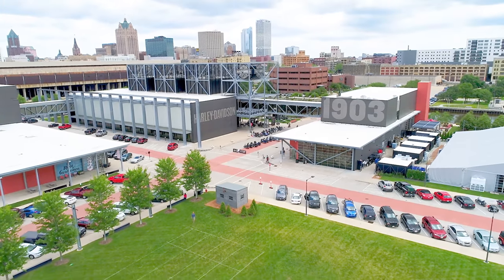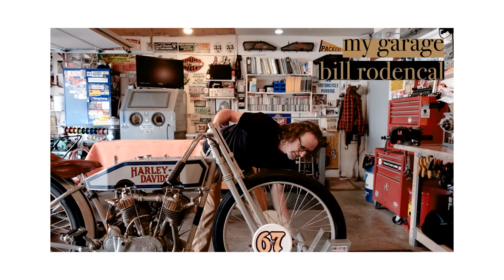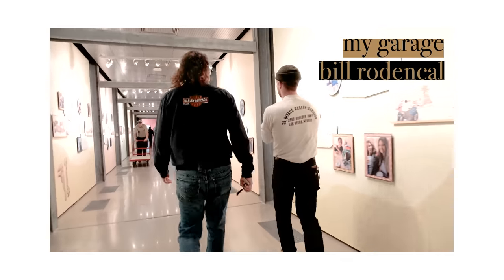What's up, y'all? I'm Jake from Prism Supply. Today we're in Milwaukee, Wisconsin at the Harley Davidson Museum. We just filmed with Bill from my garage — his home garage as well as the museum garage here. And we had some leftover time, so we asked Bill if he could give us a little private tour of the museum. Bill: You bet. My pleasure. It's something I love doing.